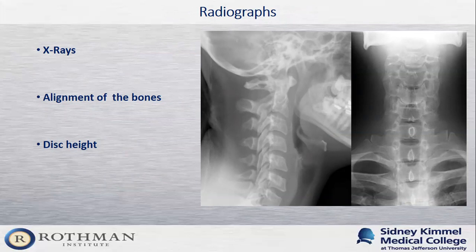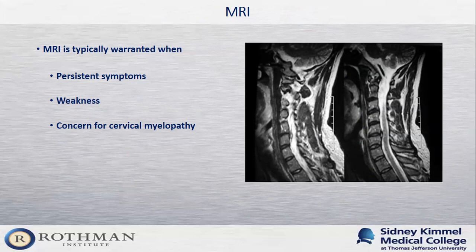An MRI in the cervical spine is typically warranted when patients have persistent symptoms or start to develop weakness in part of the arm. We also get an MRI sooner if we're concerned about myelopathy, because we want to intervene earlier for those patients — the sooner we intervene, hopefully the better the outcome going forward.